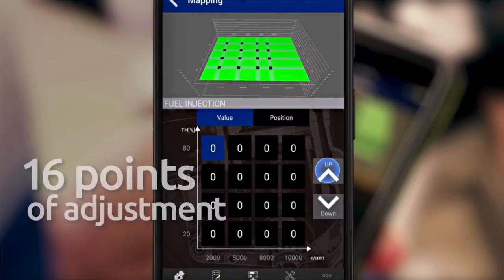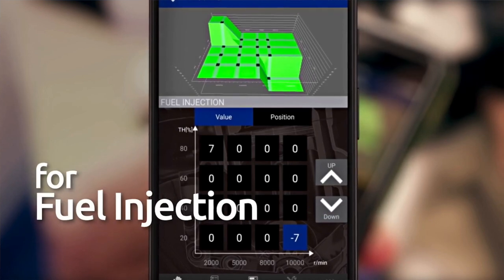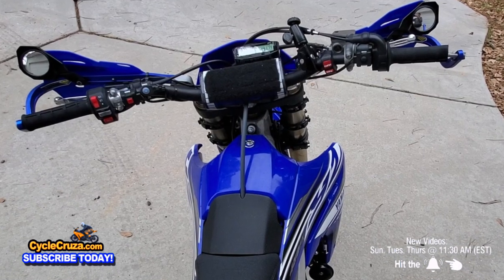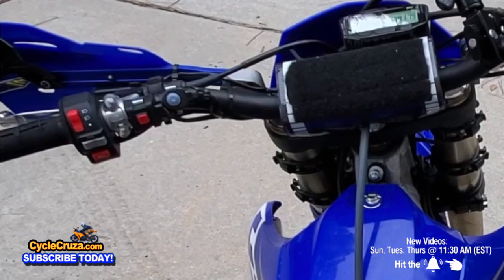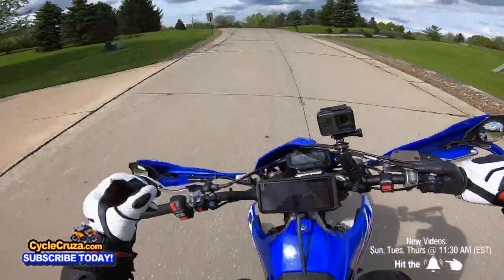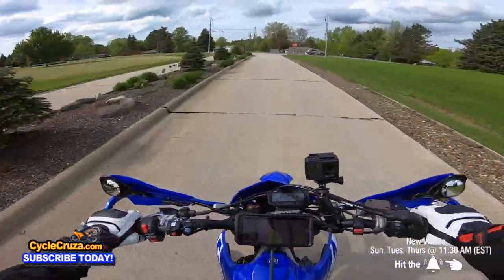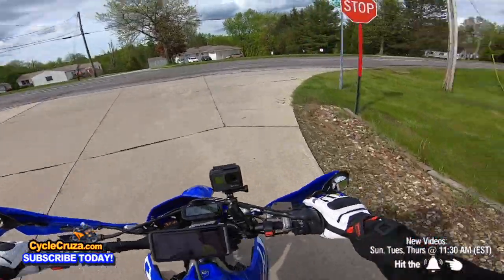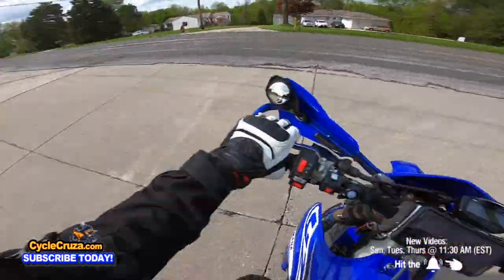It also has the power tuner module that connects via Wi-Fi to the Yamaha Power Tuner app, where you can make custom engine maps right on your smartphone — which I never had to do because it already has two awesome maps on the handlebar switch. One is full, balls-to-the-wall power, and the second subdues the power and essentially makes this a 250, which is awesome for the woods. So this 450 can actually turn into a 250 by using the lower power map.